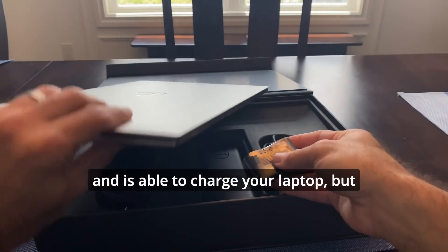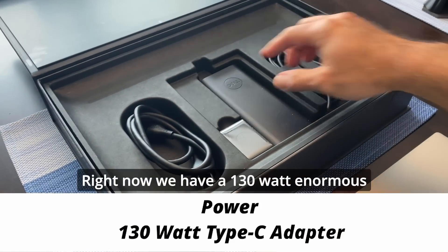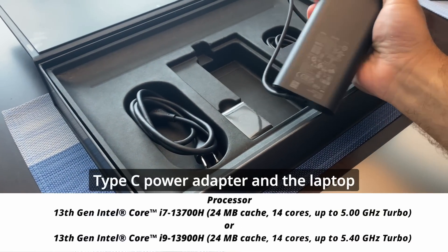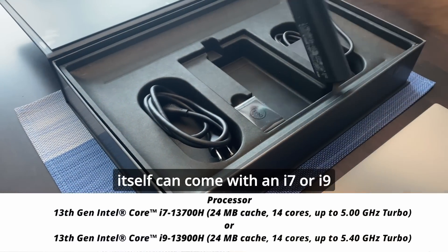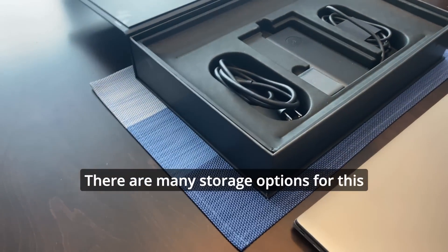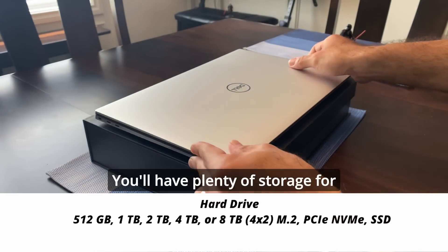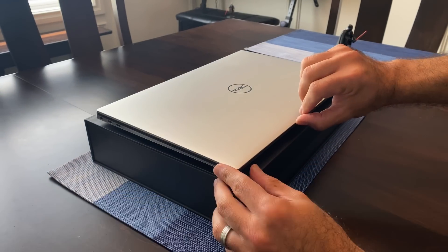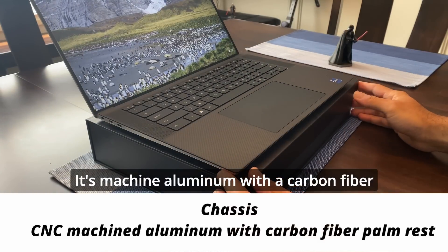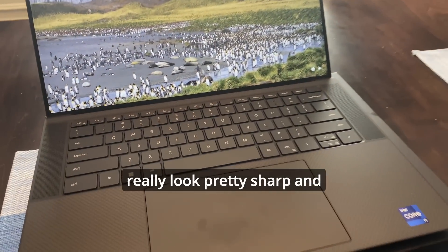The dock is able to charge your laptop too, but we'll show you that soon. Right now we have a 130-watt enormous Type-C power adapter. The laptop itself can come with an i7 or i9 processor, which is very nice and really fast. There are many storage options for this machine, from 512 gigabytes all the way up to 8 terabytes, which is pretty nice — you'll have plenty of storage. The case is machined aluminum with a carbon fiber palm rest, which makes it look really sharp.